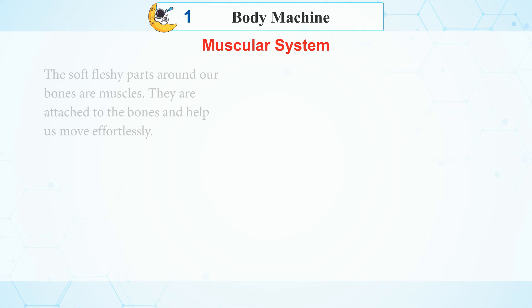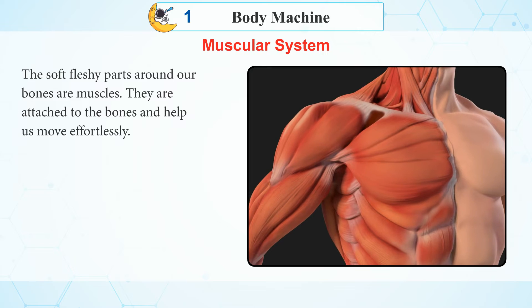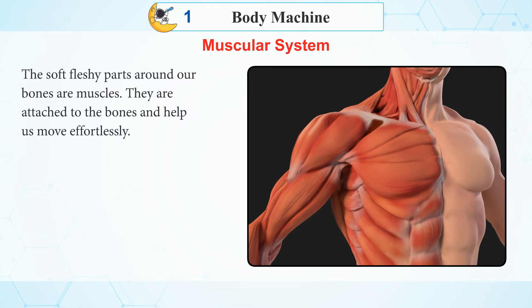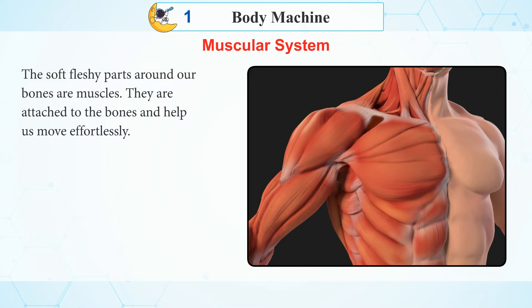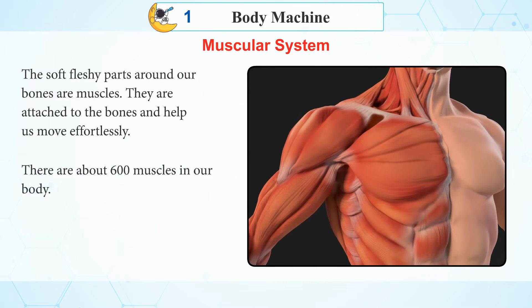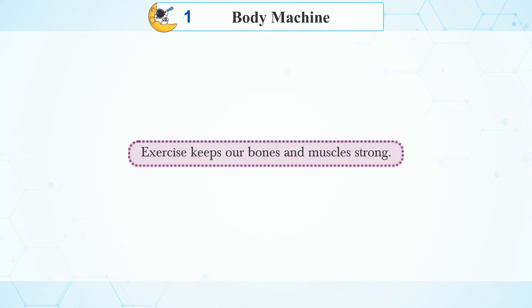Muscular System: The soft, fleshy parts around our bones are muscles. They are attached to the bones and help us move effortlessly. There are about 600 muscles in our body. Knowledge Nuggets: All muscles together form the muscular system. Exercise keeps our bones and muscles strong.